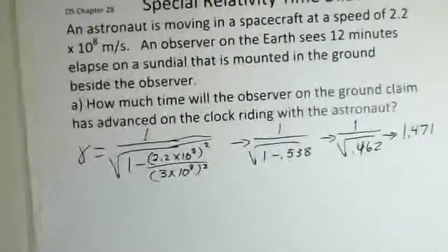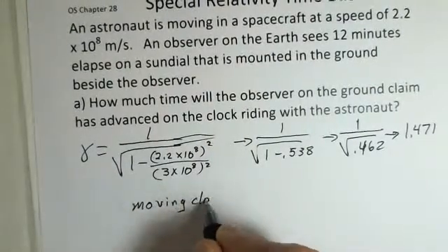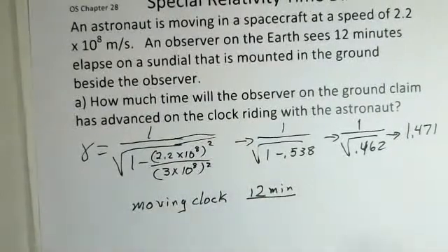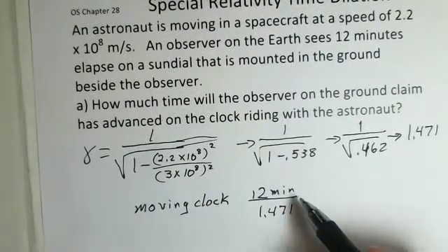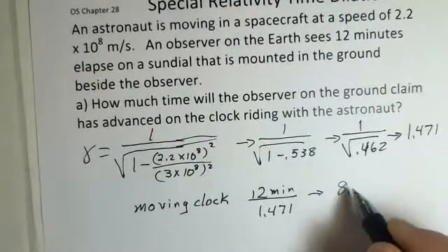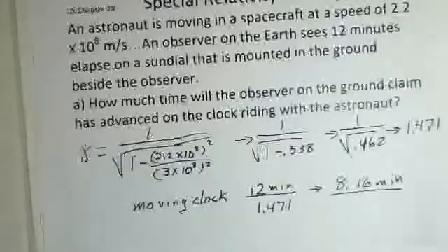On the moving clock, how much time elapses? We have 12 minutes elapsing on the ground. The moving clock runs slow — it has less elapsed time. We divide the time elapsed on our clock on the earth by gamma, and we find that the amount of time elapsed on the moving clock is 8.16 minutes.